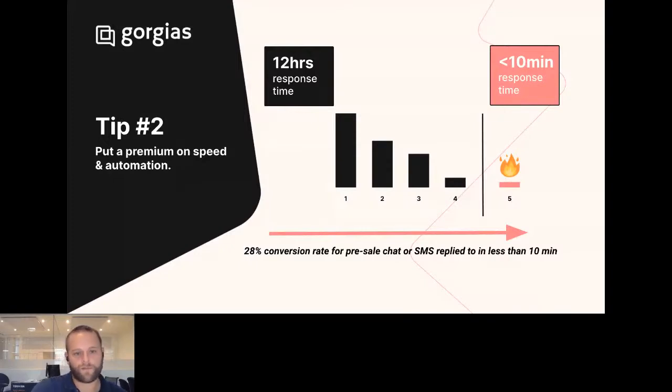We've categorized all 77,000-plus Gorgias merchants into five categories — level one being the slowest and level five being the fastest, which we call the Amazon gold standard. Amazon delivers exceptionally fast first response times and that's where we want to get more of our customers. A key data point: if you're engaging with a customer pre-purchase — whether through live chat or an SMS conversation — and you respond in under 10 minutes, the conversion rates for that opportunity go up to 28 to 35%. This is a major opportunity, and the key ingredient is being as fast as possible.